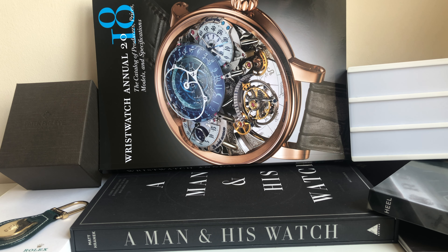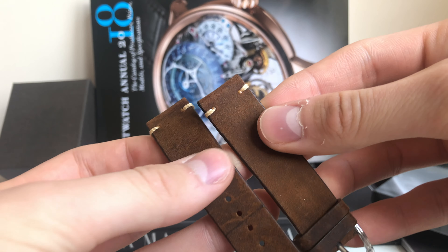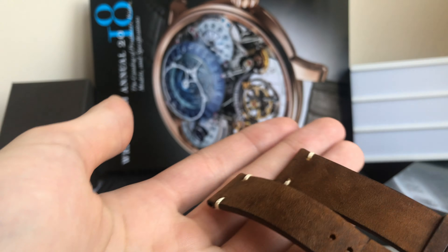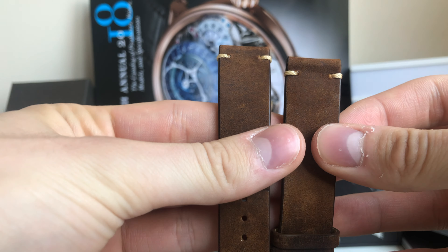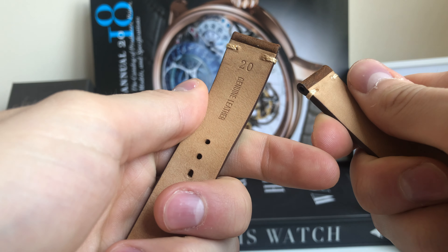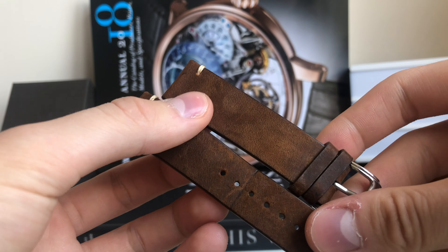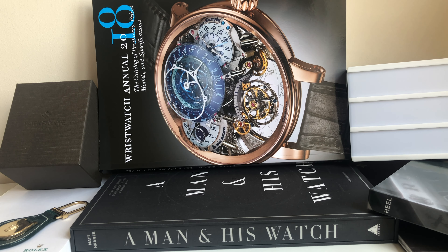We've also got a brown option if you want to be more casual, and just stand out with the white chronograph face — it looks very amazing when matched together. I simply love them. You can get these on Amazon for roughly 15 to 20 quid.